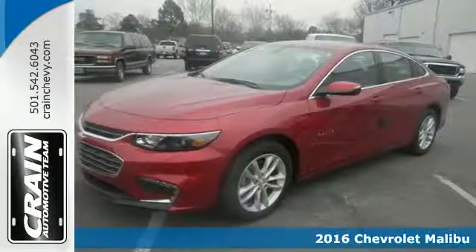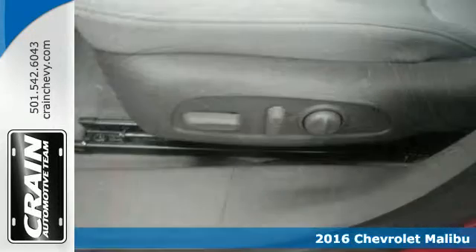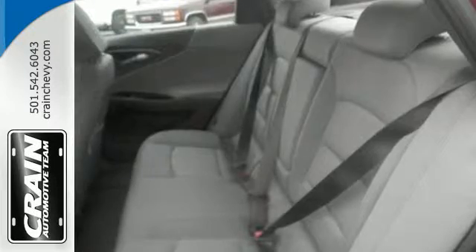It's a 2016 Chevrolet Malibu, a perfect blend of form and function. This redesigned Malibu is an attention grabber. Features like keyless entry, push button start, a rear vision camera, and power front seats turn every drive from a chore to an escape.